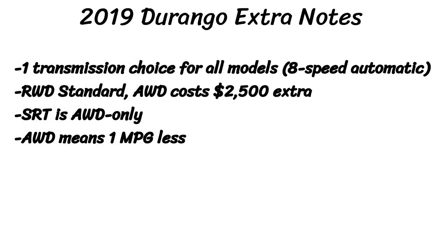Rear-wheel drive is standard on every model, but you can bump up to all-wheel drive for $2,500 extra. The only exception is the SRT, which only comes with all-wheel drive. And choosing all-wheel drive on the other models will bump you down 1 mpg for gas mileage.